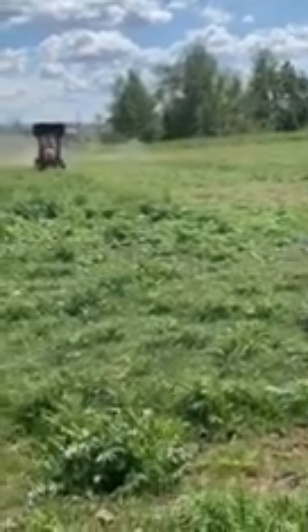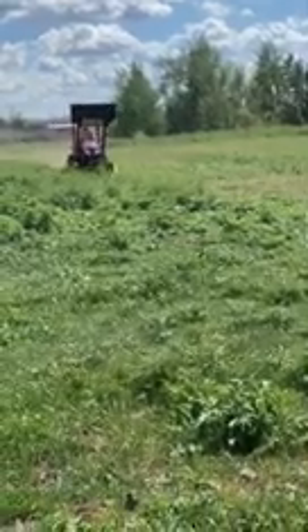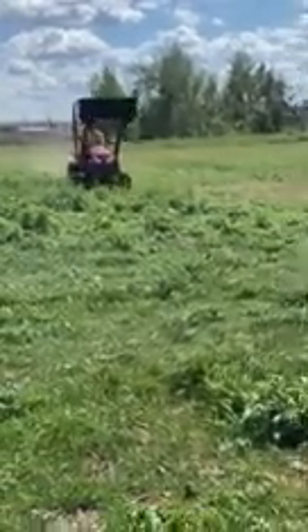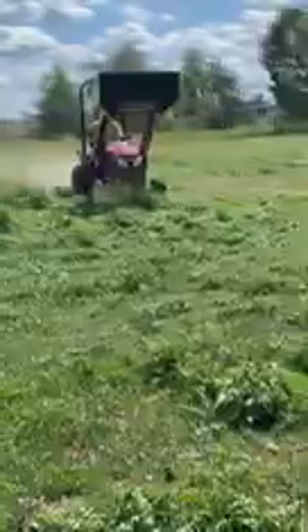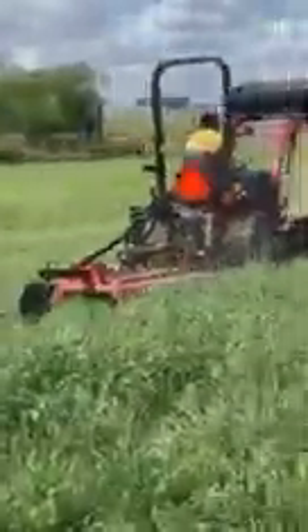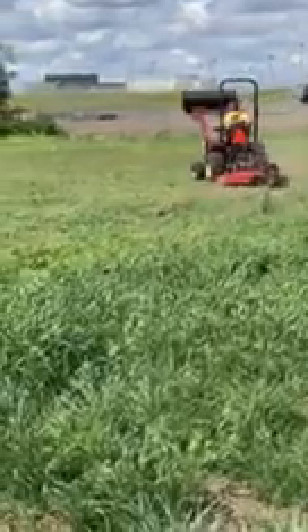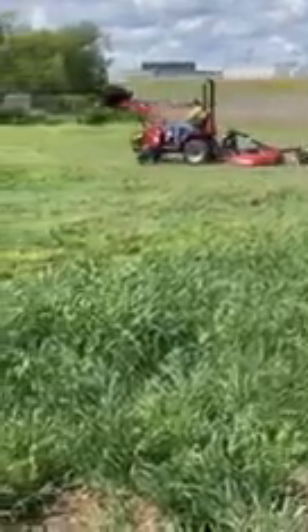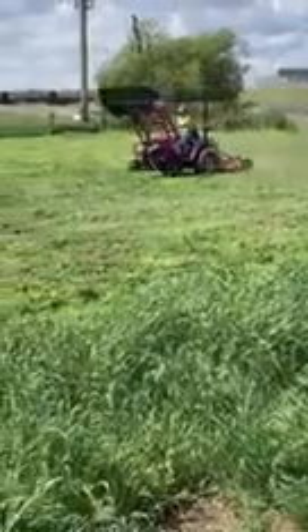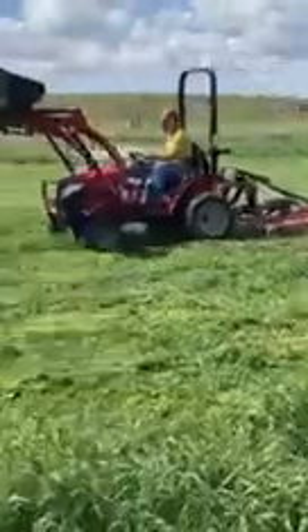Hello, I'm in the fields right now, and I am videoing a Mahindra with 22 horsepower, 16 PTO power, with a 4 foot mower right now.